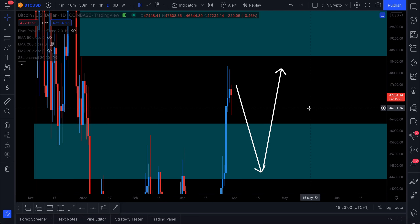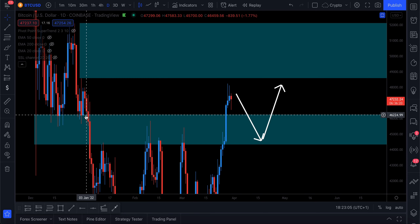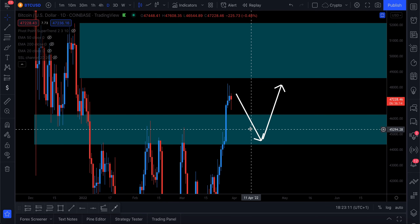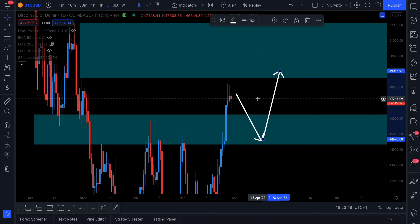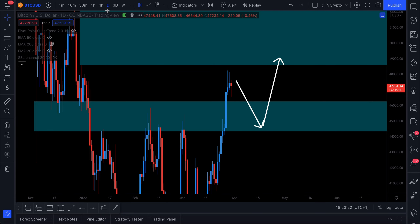There's nothing major going on on the daily chart. We do have this major level between 46k and 44k, which will be a level that we might be able to retest from. We'll be waiting for price to come back into there, looking for some kind of confirmational breakout on the lower time frame, and then moving in for a buy trade back up into our 49, 50, 52k level targets.